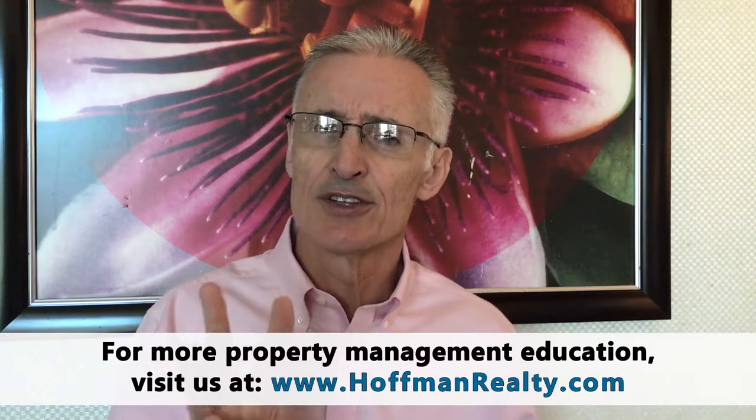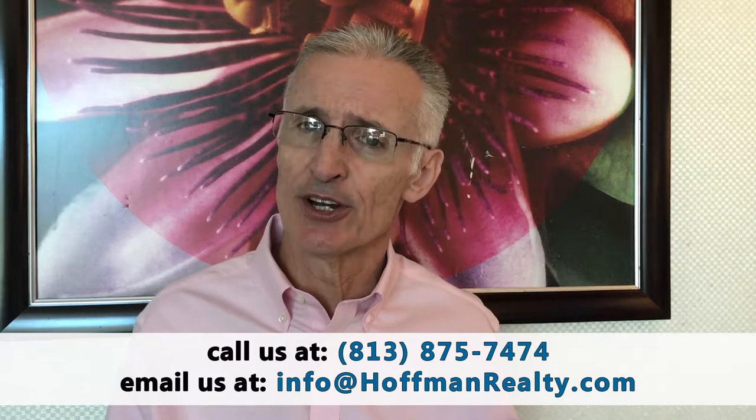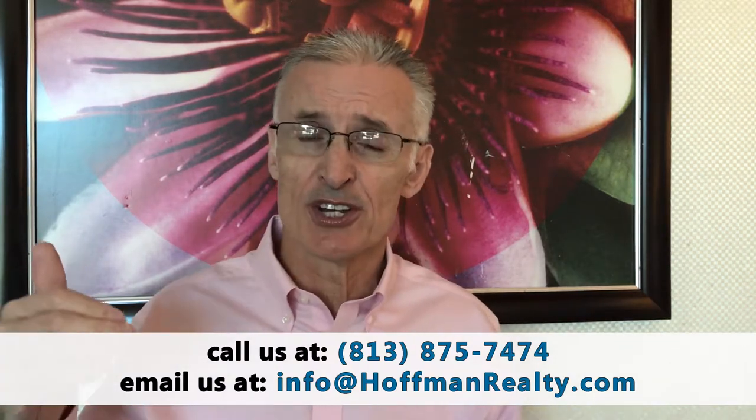The third law that you should study is the Fair Credit Reporting Act. This comes into play when you run a background screening on a potential renter. You should certainly study the area of the law that applies to adverse action letters, should you deny an application or request different terms — such as maybe a higher deposit — from someone to move forward in renting to them.